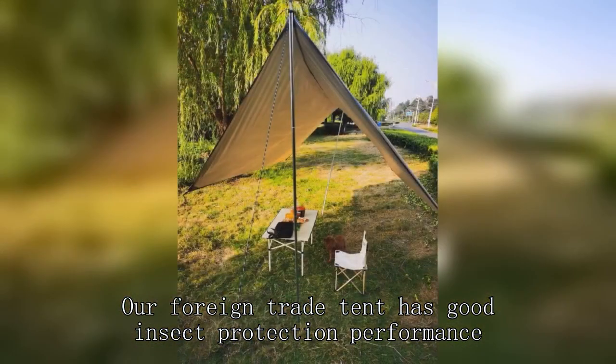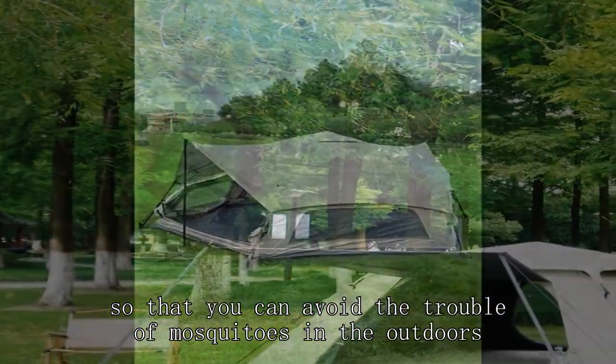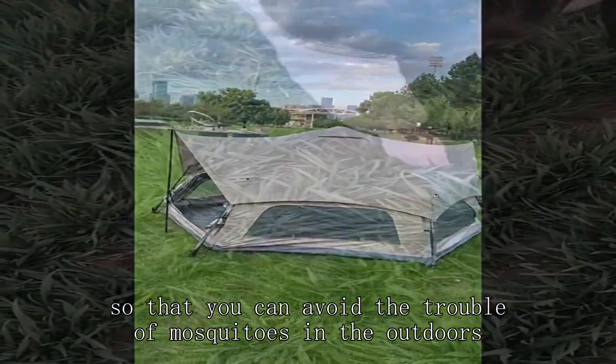Our foreign trade tent has good insect protection performance, so that you can avoid the trouble of mosquitoes in the outdoors.